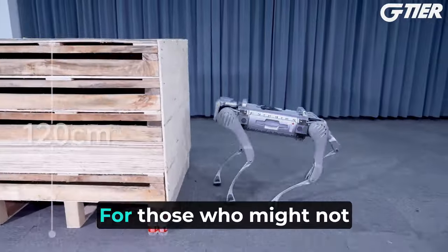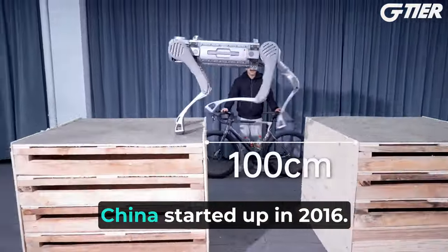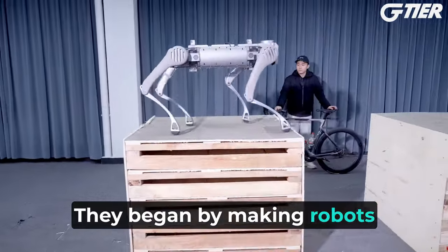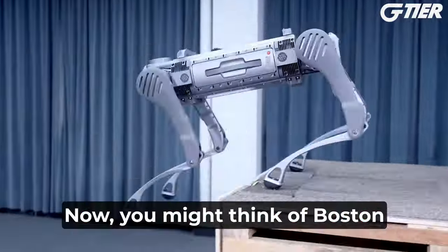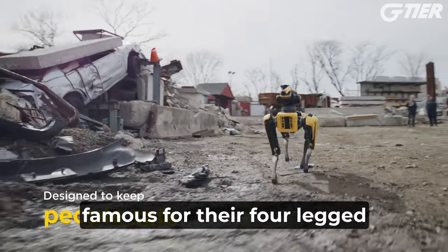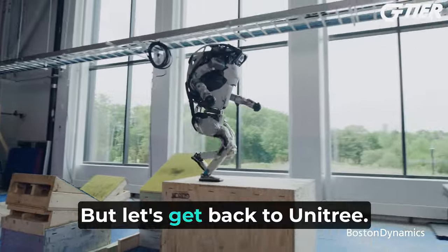Let's break it down. For those who might not know about Unitree, it's a robotics company from China started up in 2016. They began by making robots with four legs, kind of like the Unitree B2. You might think of Boston Dynamics from the US, famous for their four-legged robot Spot and the two-legged Atlas. But let's get back to Unitree.